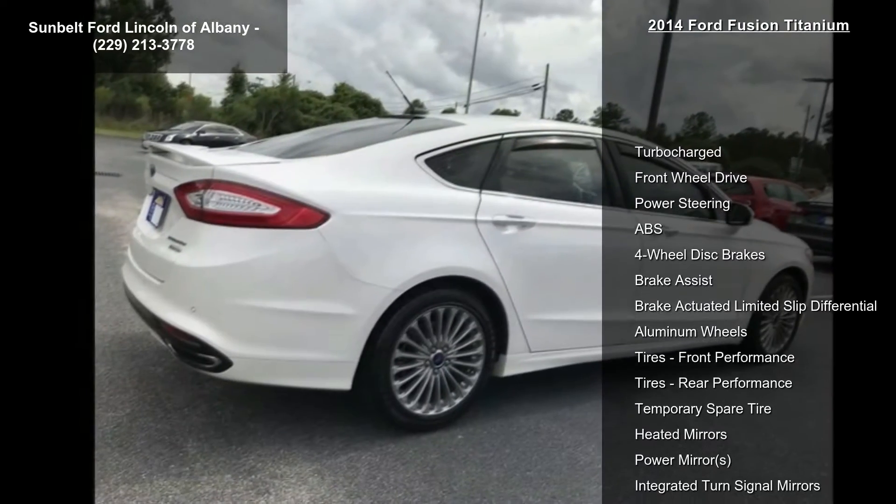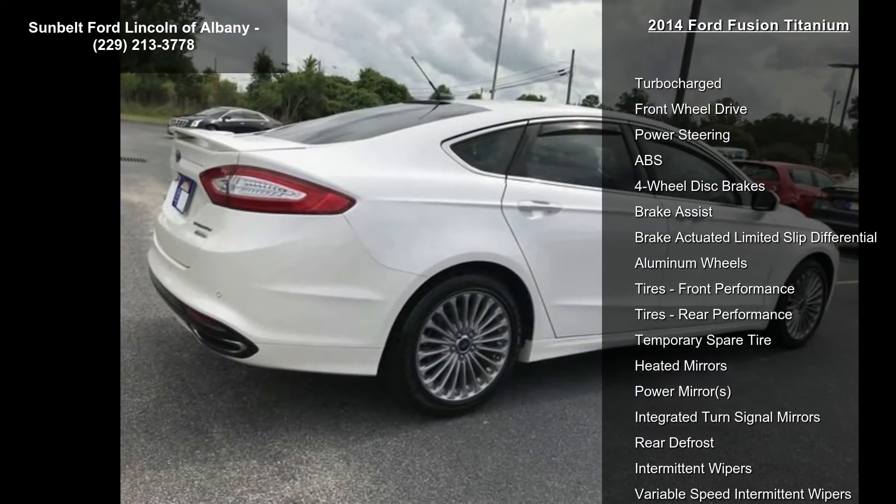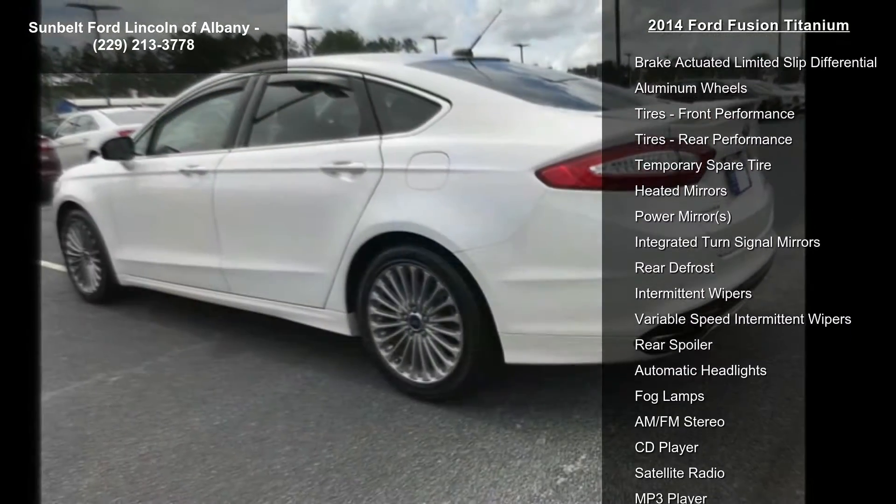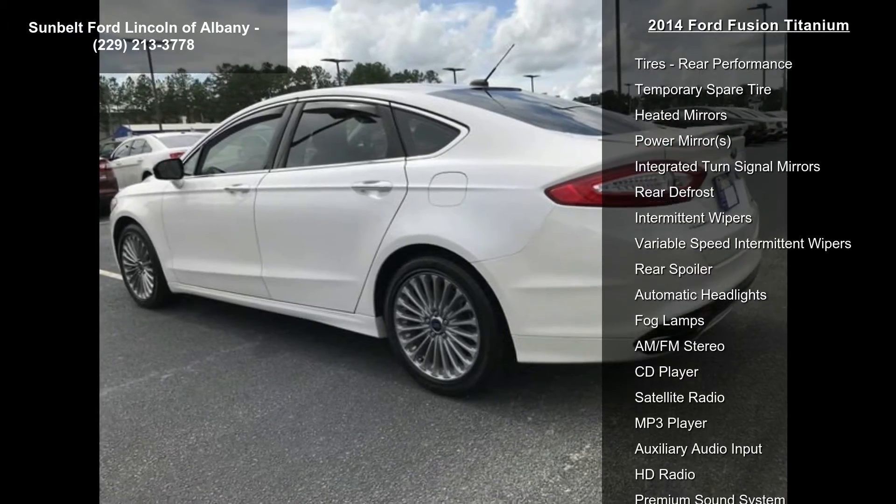Turbocharged, front wheel drive, power steering, ABS, four-wheel disc brakes, brake assist, brake actuated limited slip differential, aluminum wheels and tires, front performance.